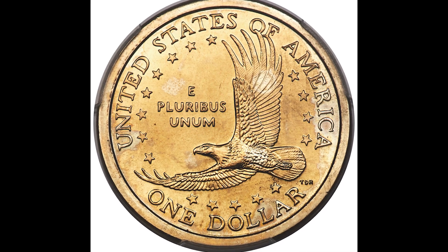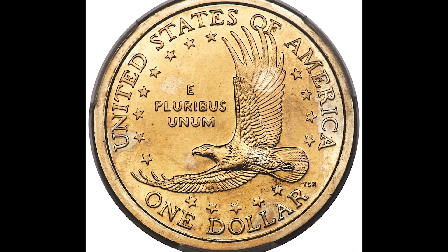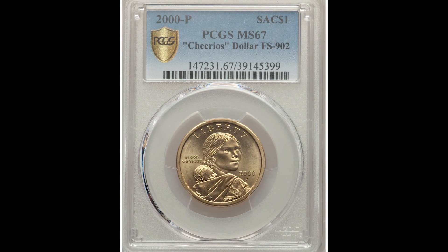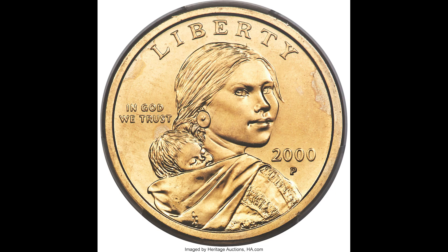If you have one of these Sacagawea dollars, you could have something worth a lot of money. In this video, I'm going to break down some really nice example coins that sold for a lot of money, so let's just jump right into this video.